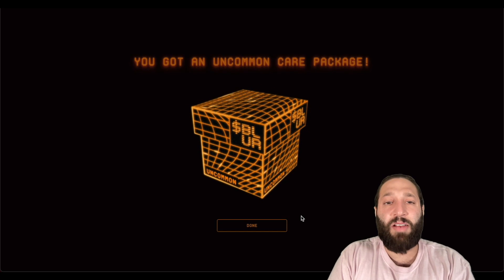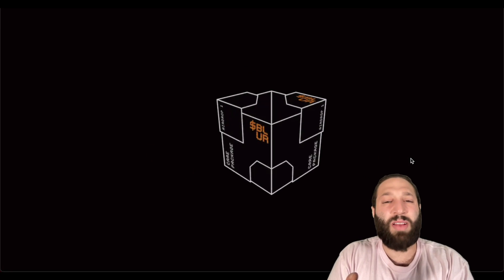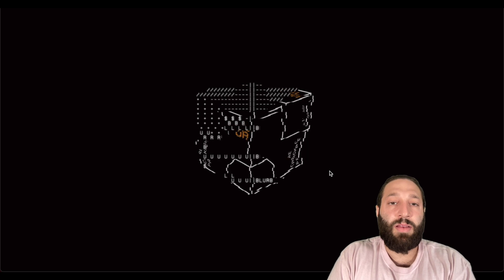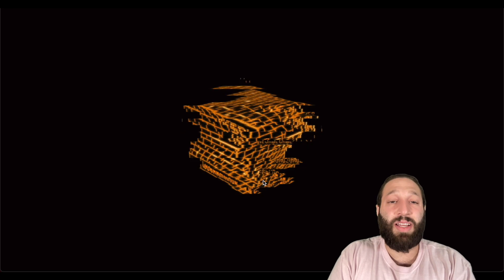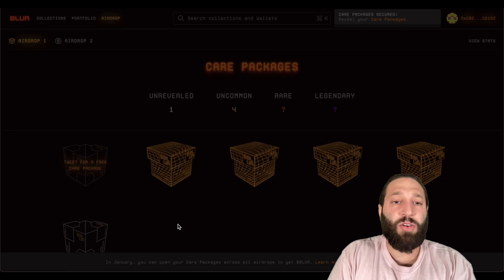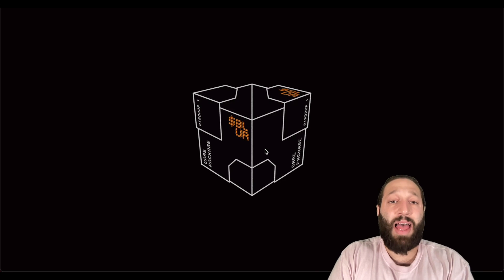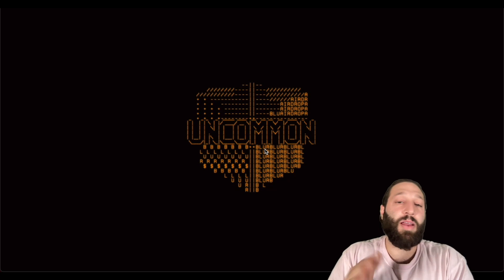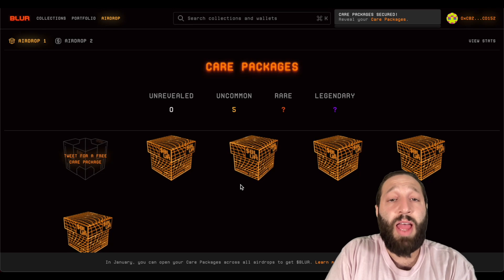I'm getting very unlucky here, but I have a ton of accounts. Opening the rest of them — all uncommons. I need a legendary. Please be a legendary on the last one. All uncommons — it is what it is, can't complain. At least I got an airdrop, and I did get a rare on a different account.